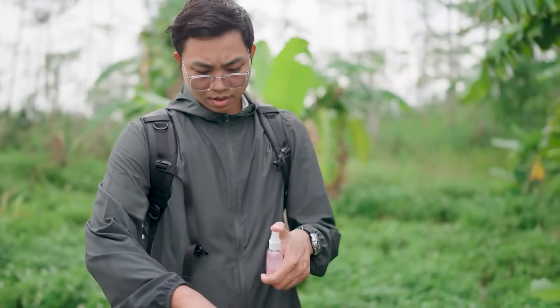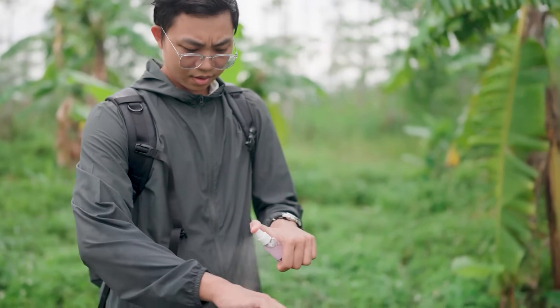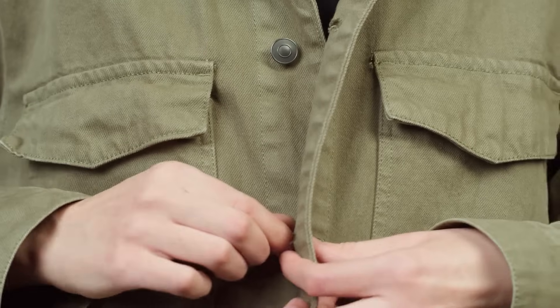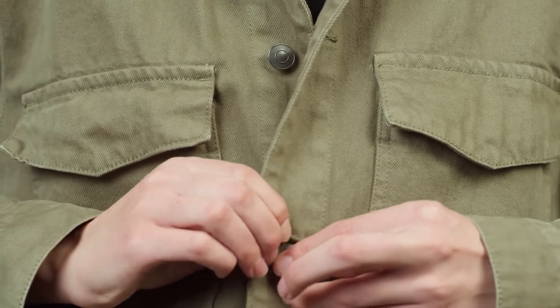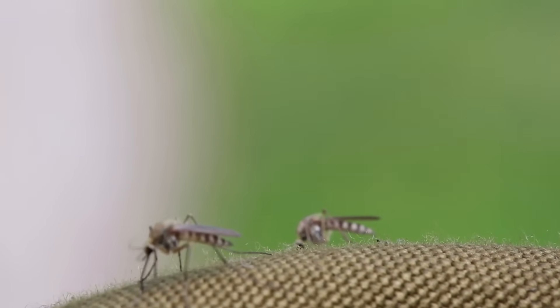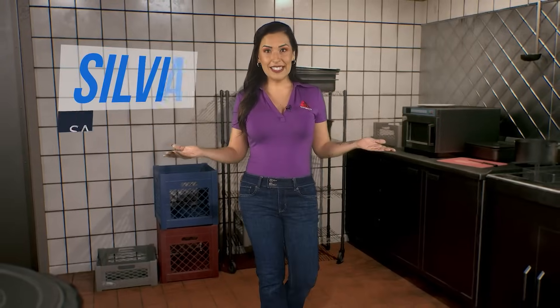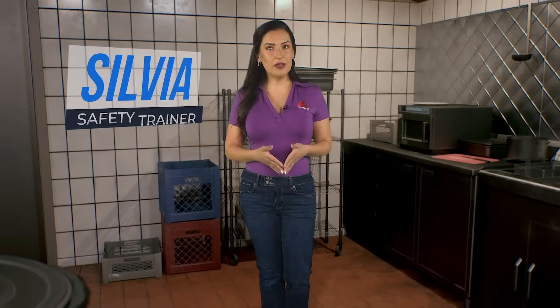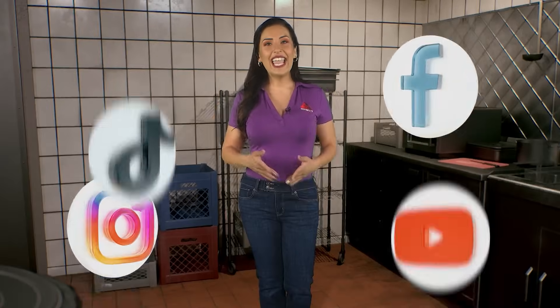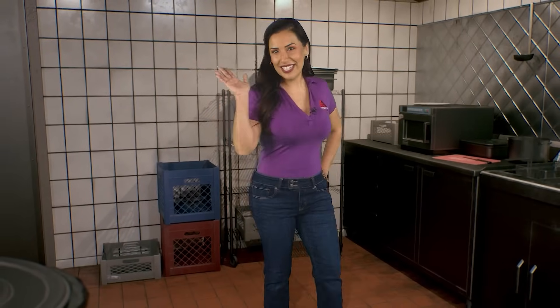Preventing bug bites and stings is crucial not only to avoid minor annoyances, but also to protect against dangerous diseases. Remember to use repellent effectively and adhere to the safety tips discussed to minimize the risk of future bites or stings. Implementing these preventive measures can significantly reduce your chances of encountering these pests and the associated health risks. That's all for today's lesson. If you found this video helpful, don't forget to check us out on social media for more safety tips and updates. And remember, always stay safe out there.